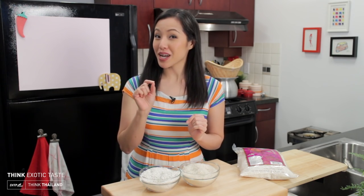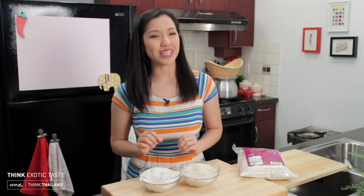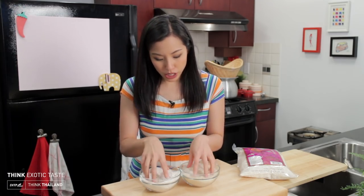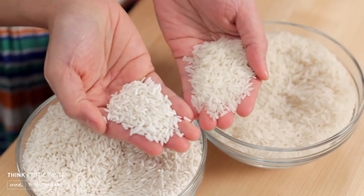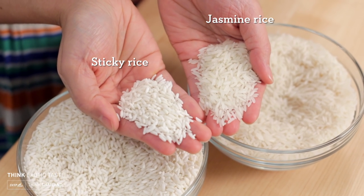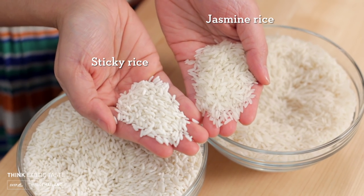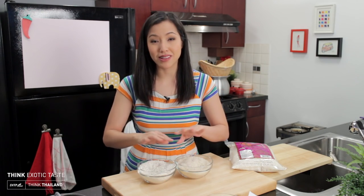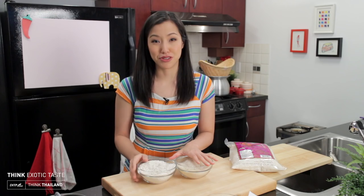Today we're going to come back to white, but it is a different shade of white — I'm talking about Thai sticky rice. If you look at it side by side against jasmine rice, you can clearly see that it's an opaque white and a much brighter white. I can have them sitting side by side in two unlabeled bags and I will never get confused.